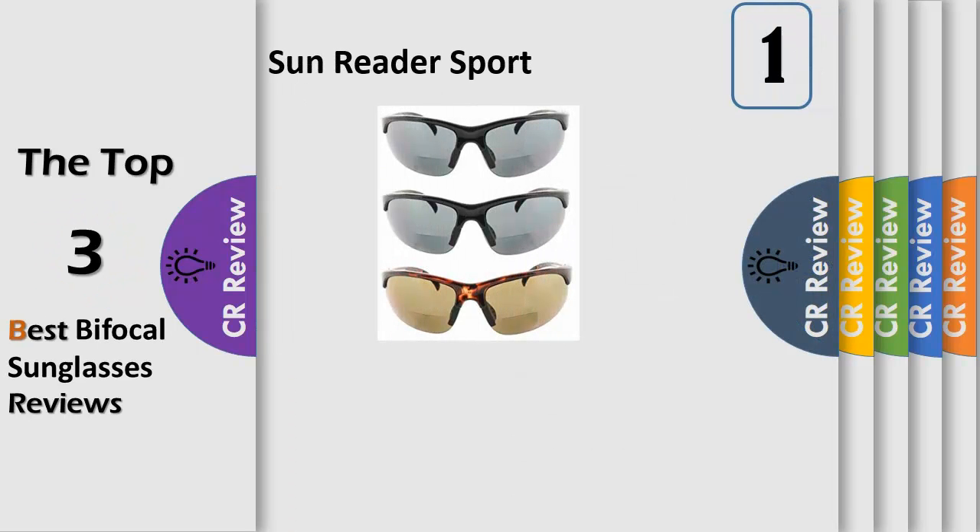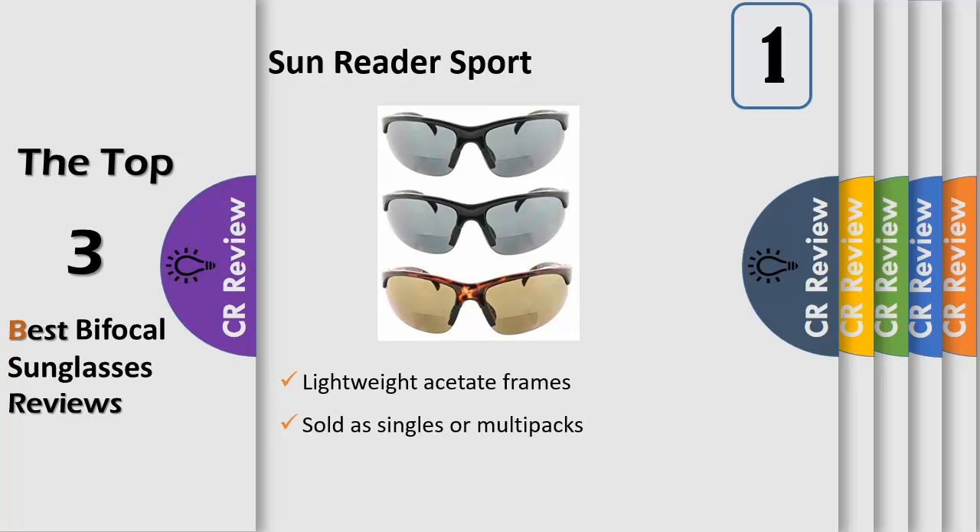UV 400 protection from sunlight: shield your eyes when outdoors and exposed to the sun's bright rays, whether you are exercising, enjoying your vacation, sunning at the beach, or playing sports.